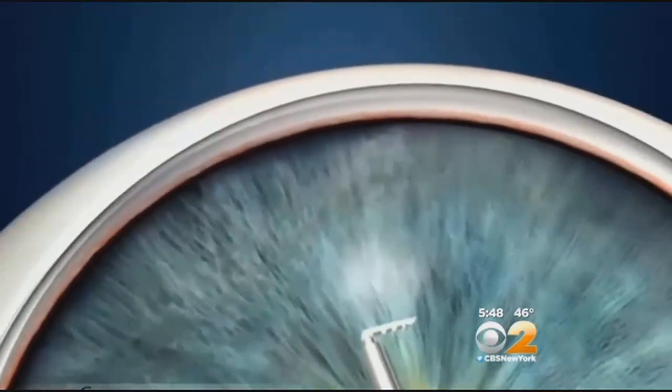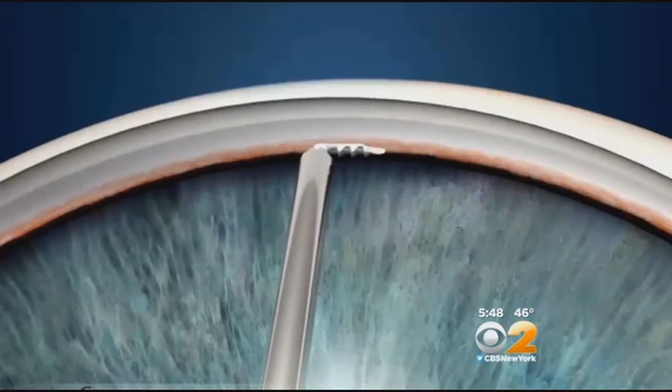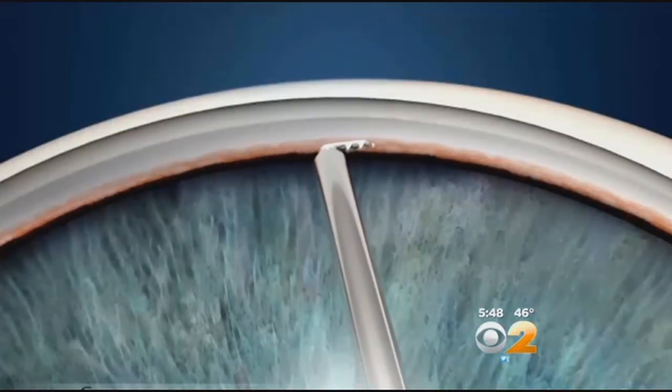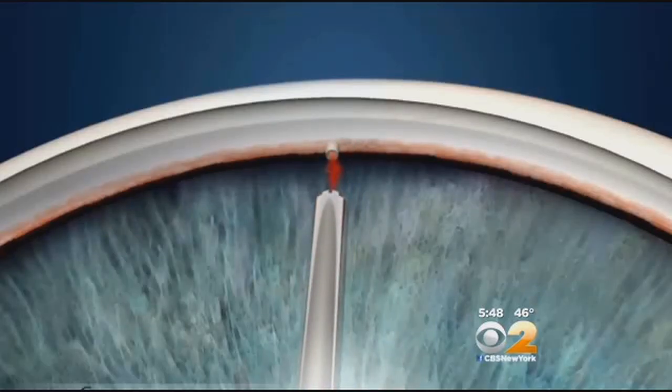Here's how it works. After the cataract is removed, the eye surgeon uses a special tool to insert the eye stent at the very edge of the iris. The tiny tube allows excess fluid to drain normally out of the eye, where it's reabsorbed by surrounding veins.